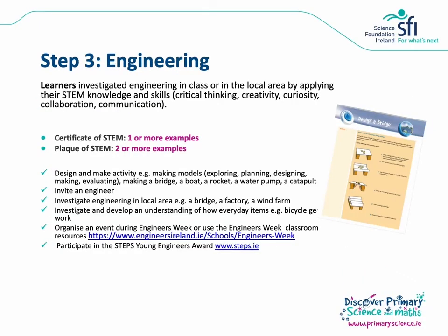Step three is engineering. We'd like to see learners investigating engineering in class or in their local area by applying their STEM knowledge and skills. For the Certificate of STEM we'll need one or more examples and for the Plaque of STEM two or more examples. Design and make activities are a great way to meet the criteria for this step and there are lots of resources on primaryscience.ie if you're thinking about making bridges, boats or rockets. You could invite an engineer in to speak to the class or visit local sites to look at things like bridges, other buildings or wind farms. Investigating everyday objects like bicycle gears is another option. Why not organise an Engineers Week event or take part in Engineers Week using classroom resources? Steps to Engineering also run a Young Engineers Award.